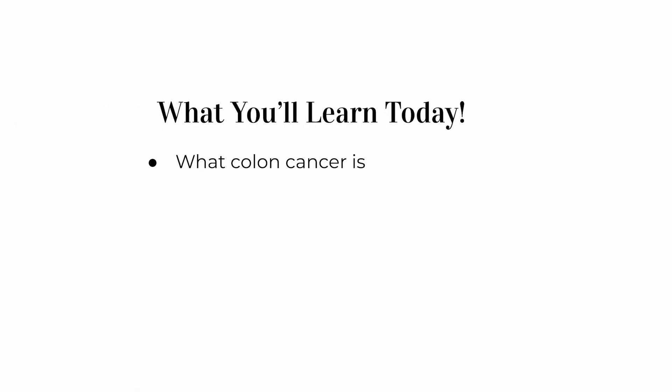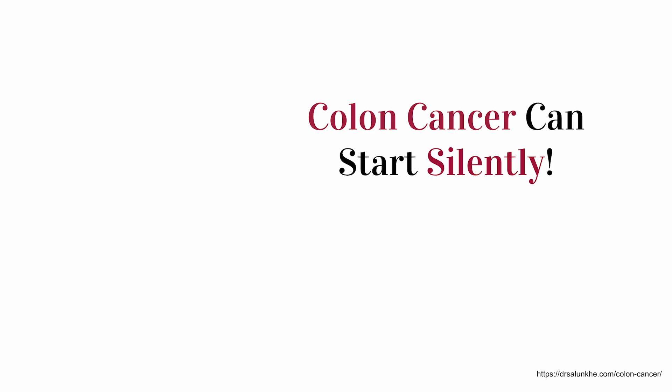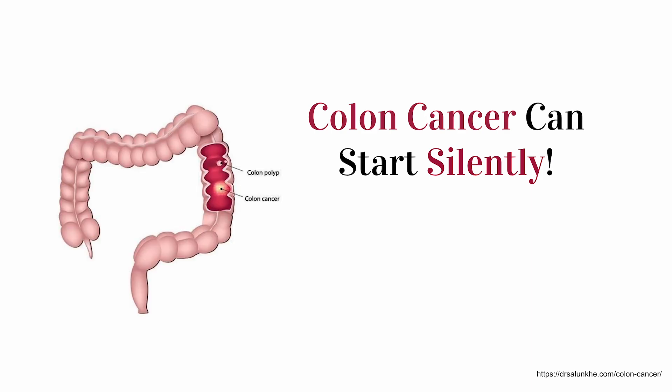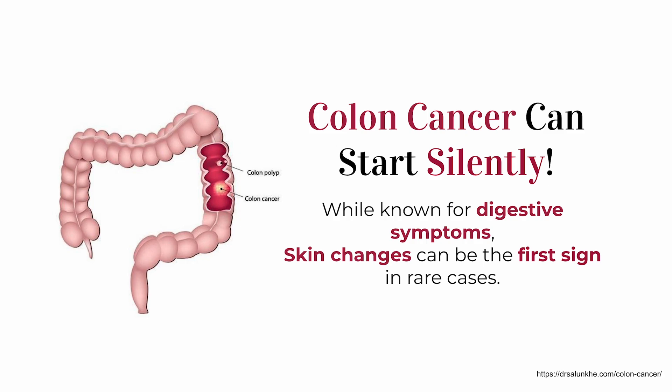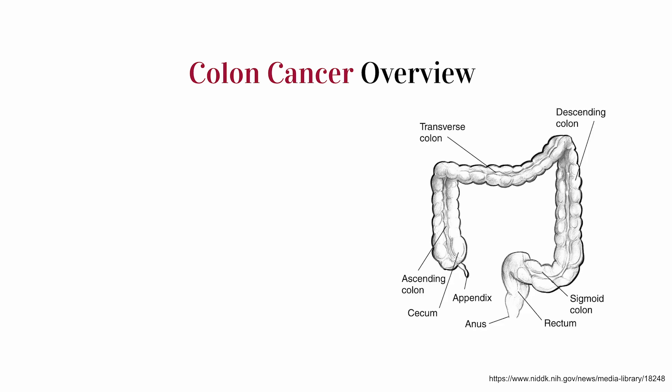In this video, we're going to explore what colon cancer is, what the usual symptoms look like, how it's diagnosed and treated, and then we'll get into seven rare and really unusual skin signs that could be linked to colon cancer. Some of these signs are so strange or subtle they often go completely unrecognized or get mistaken for things like aging or rashes. So if you stick around until the end, you'll walk away with a clear understanding of what to look out for and when it might be time to ask more questions. Let's get started.